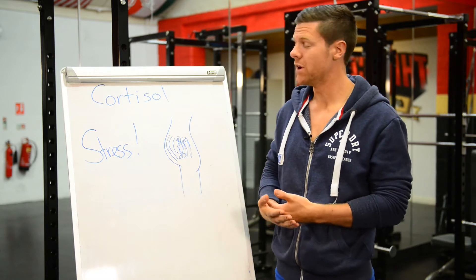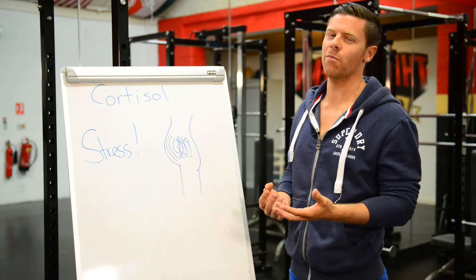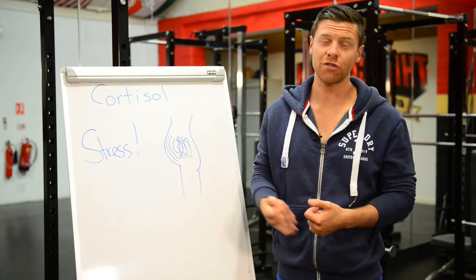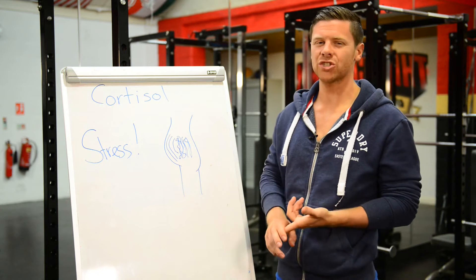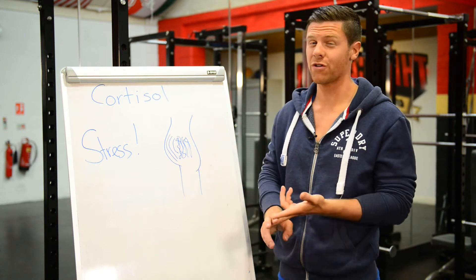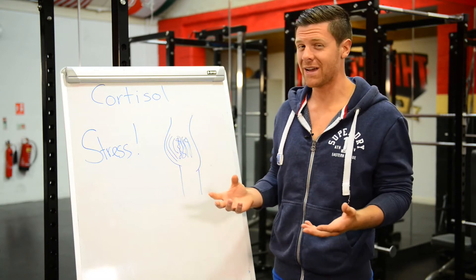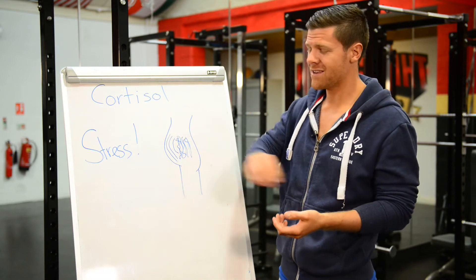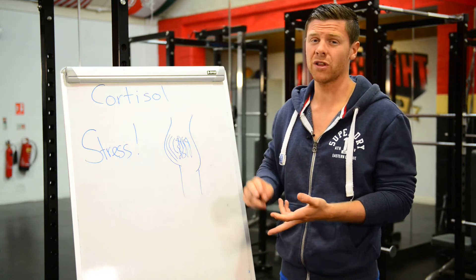We all have a hormone called cortisol — it's the fight-or-flight hormone, the stress hormone. It does good things and bad things, but if you have a lifestyle which is constantly stressed — kids running around, a stressful job, constantly under pressure, not a lot of time to relax — then cortisol is going to be through the roof all day. Little things like drinking a lot of alcohol or a lot of coffee or tea raises it as well.